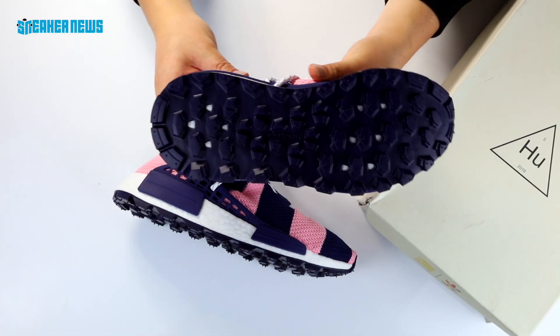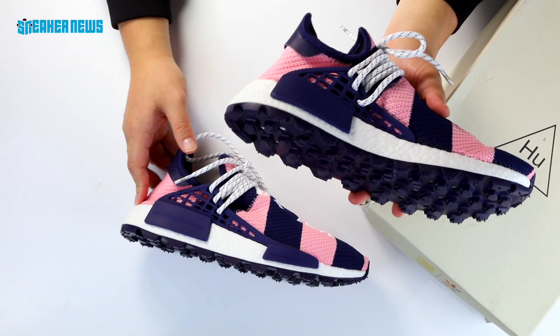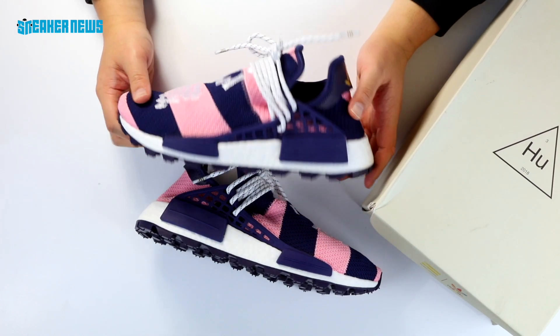The tread for the NMD Hu's is a little different now — a little more rugged and a little more suitable for the trails, although nobody's wearing these hiking anyway.